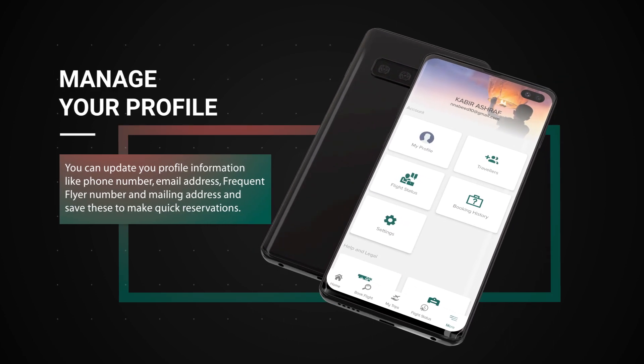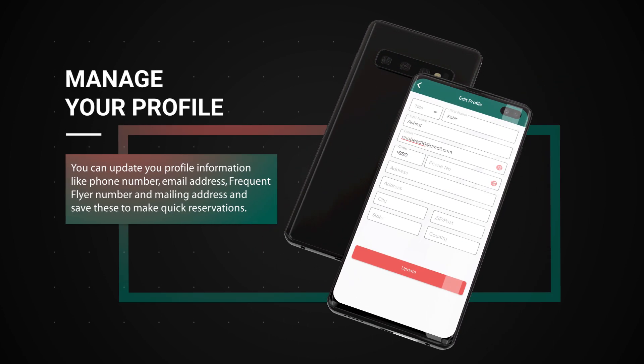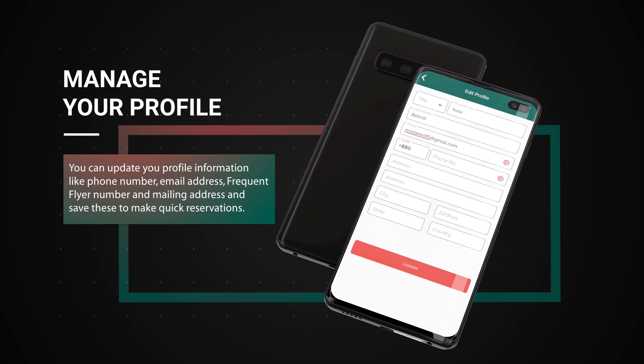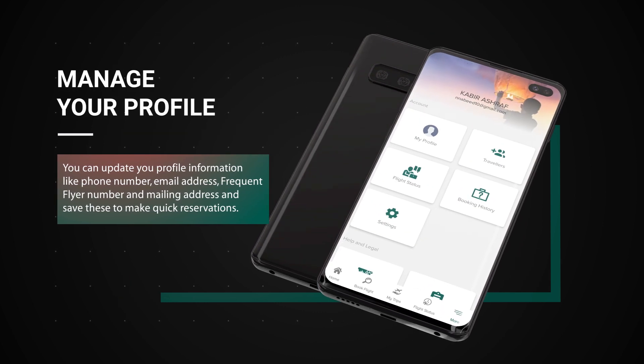Manage your profile. You can update your profile information like phone number, email address, frequent flyer number and mailing address, and save this to make quick reservations.